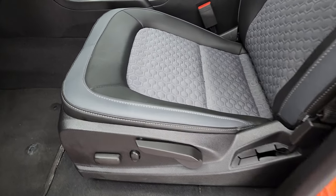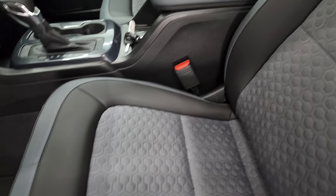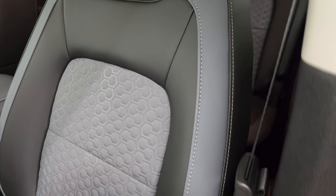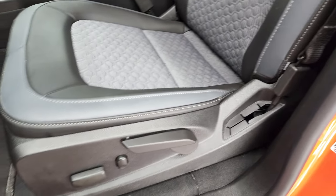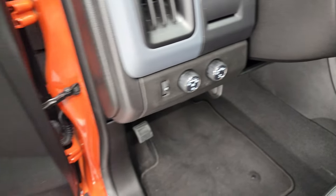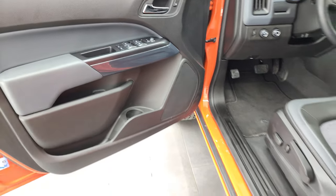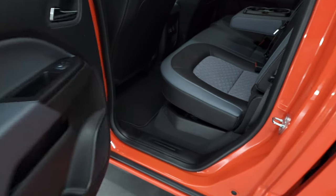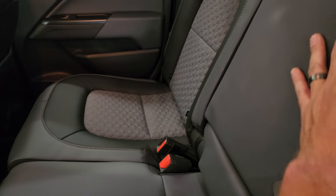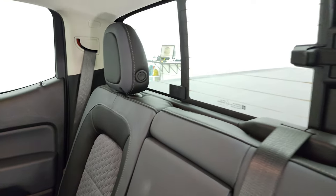Inside, the Z71 package gives you the black and gray leather and cloth interior. There are no rips or tears on the seats. Power driver's seat, factory floor mats, auto headlamps, turn dial four-wheel drive, power windows, power locks, power mirrors, and child safety locks for the back doors. The back seats are just as clean as the front — no rips or tears. It does have cup holders and a latch child safety system for any child car seats you may have.